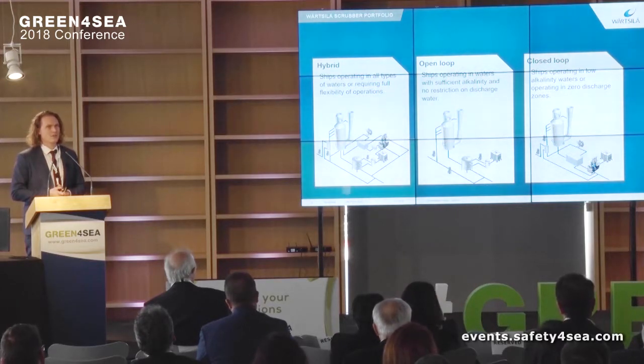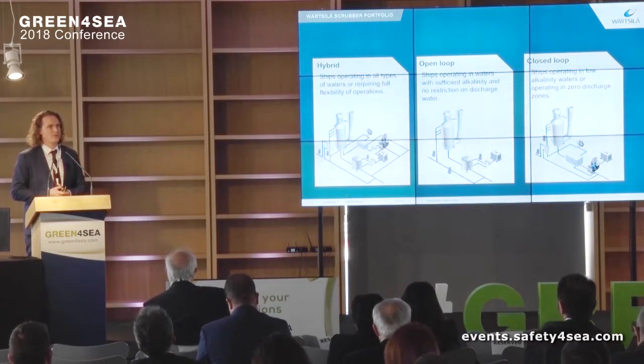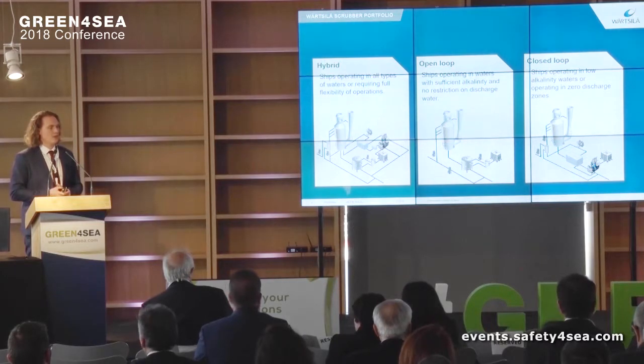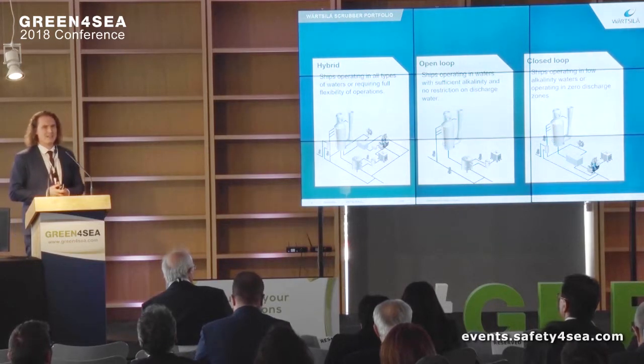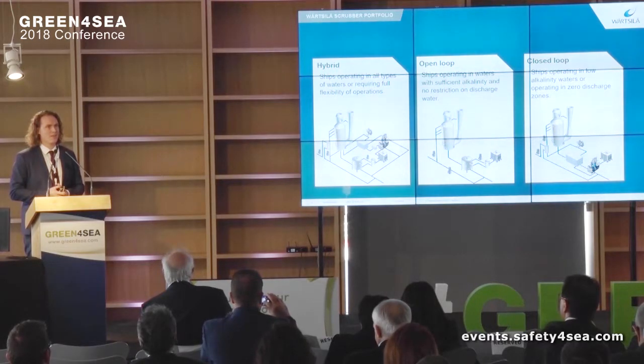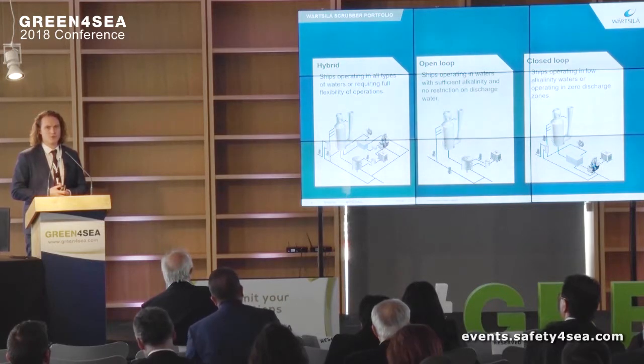Early on in the process of scrubbers, there was a huge interest in hybrids — everyone wanted to be able to sail in any water and any condition. Surprisingly, or maybe not so surprisingly, what we are seeing now is that a lot of owners have done their own analysis and found that their vessel will probably be operating in open loop 99% of the time, if not 100% of the time. So we are now selling mostly open loop scrubbers.